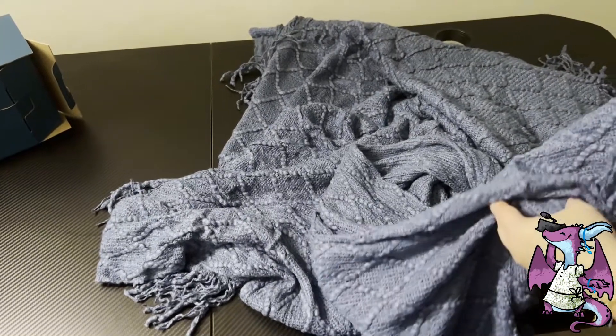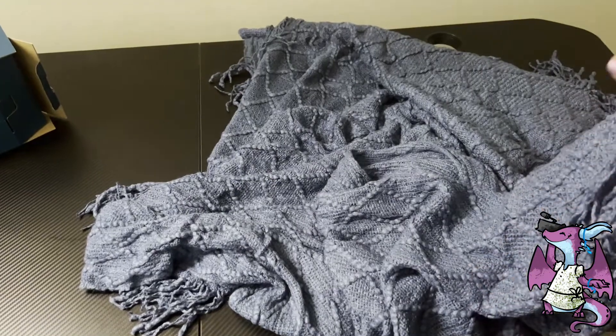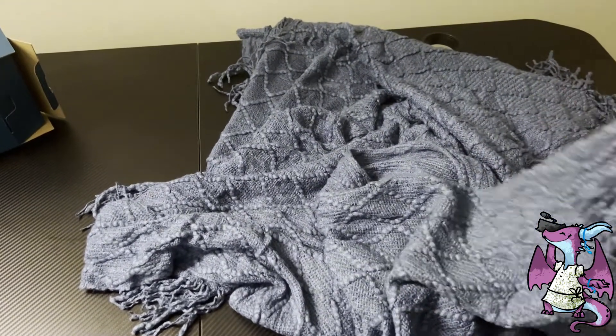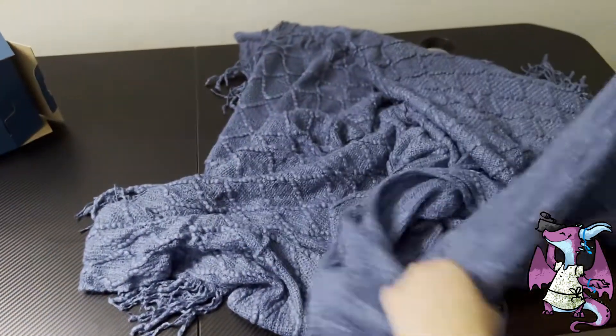The care instructions are machine wash on a gentle cycle, tumble dry. Obviously do not bleach or anything like that, but all in all this is really easy to take care of.